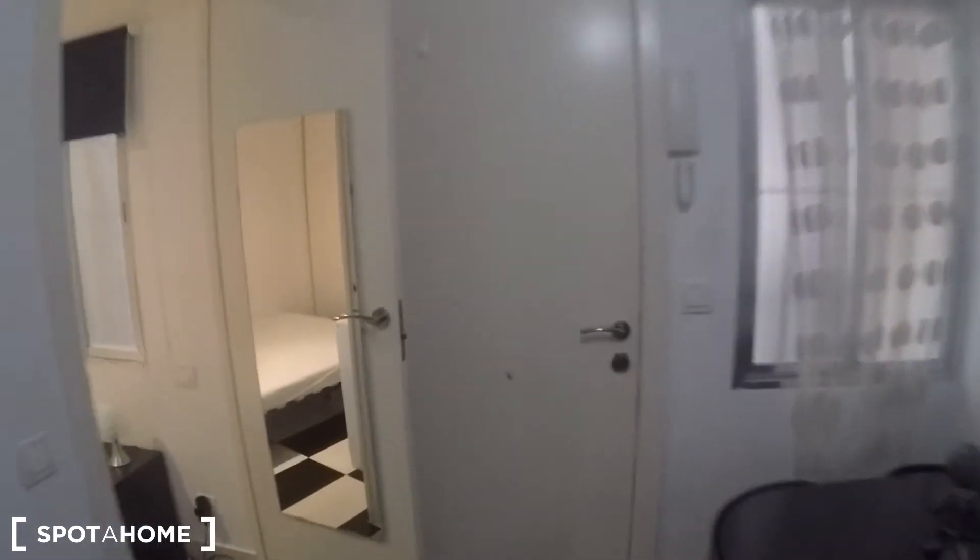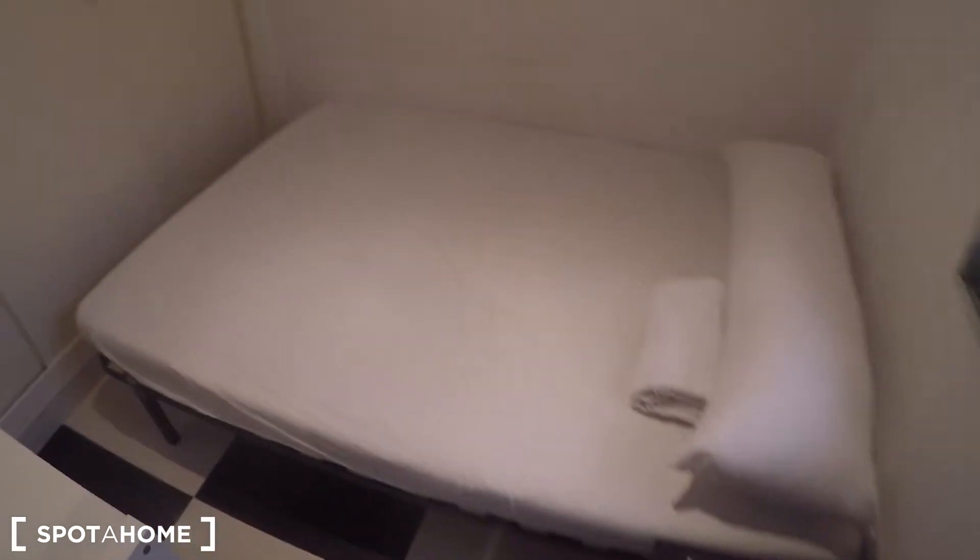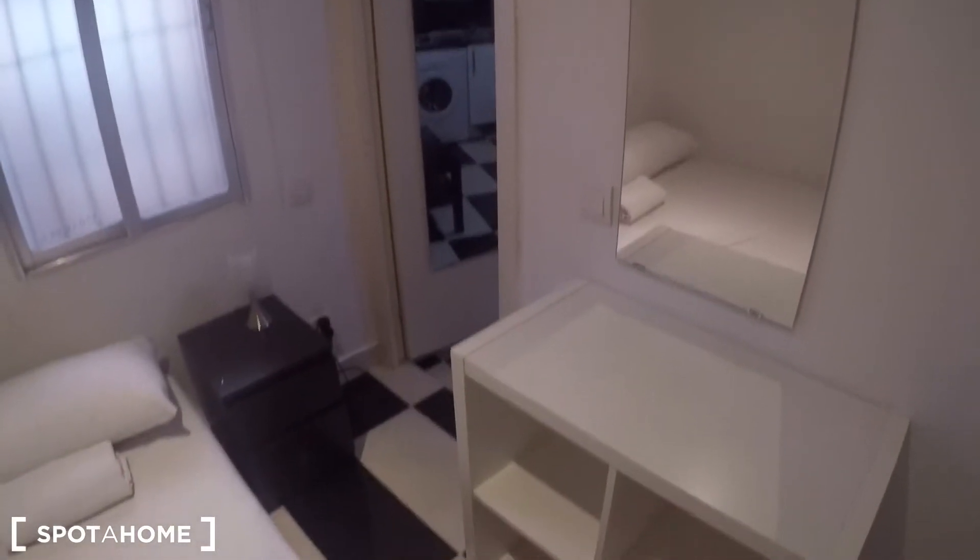Let's start with the bedroom. As I mentioned, you have a window here going to the interior patio that I just showed you. It comes with a double bed, a couple of side bins here, and a nightstand. You have this built-in wardrobe which is quite spacious for this one bedroom apartment, with three doors.